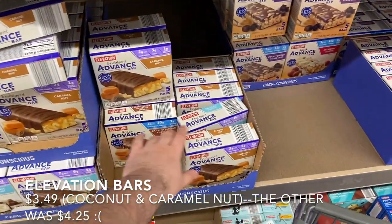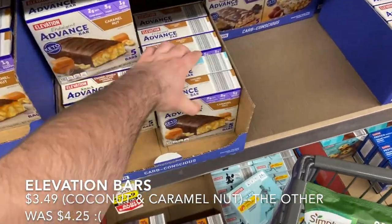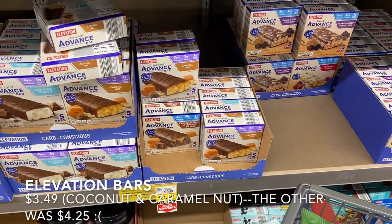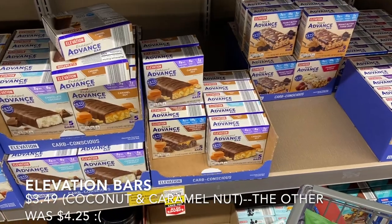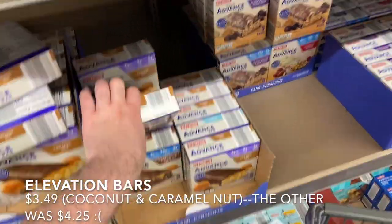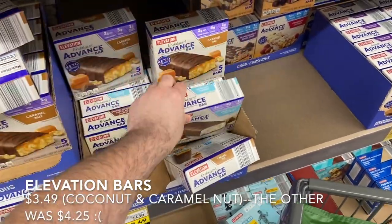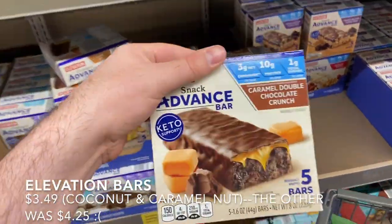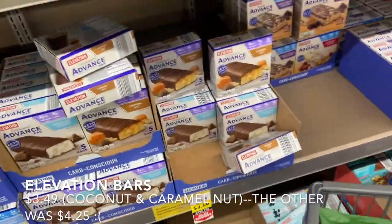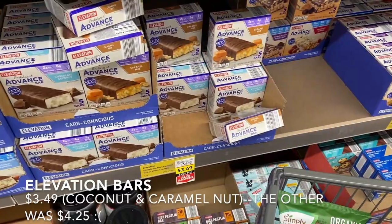The Elevation bars are my favorite and they're on sale this week for $3.49 — low sugar, low carbs, great for breakfast or a lower-sugar dessert. Grabbing one caramel nut (tastes just like a Snickers), one chocolate coconut (tastes just like a Mounds), and one caramel double chocolate crunch to try. We're pretty much all out of snack bars so I'm glad I ran into this sale.